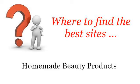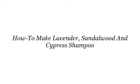Where to find the best sites for homemade beauty products. Hello. So you want to know more about how to make lavender, sandalwood and cypress shampoo — these are the best resources we could find on the web.